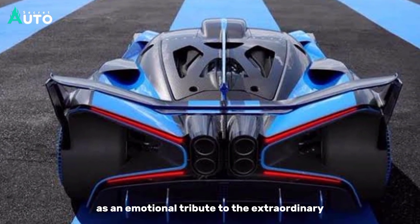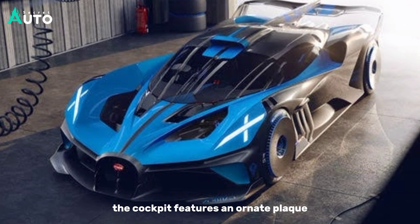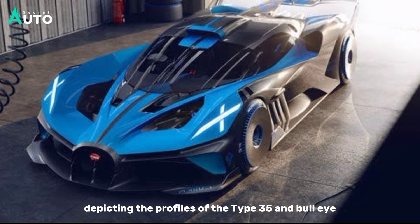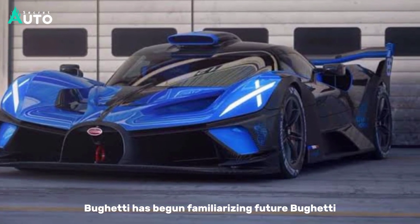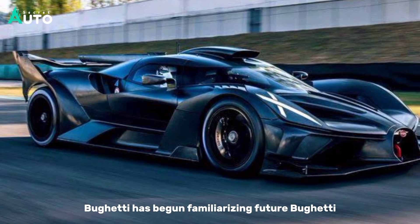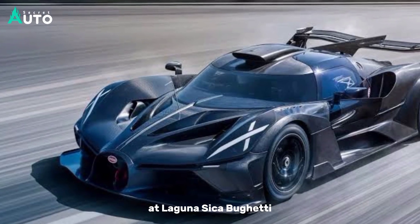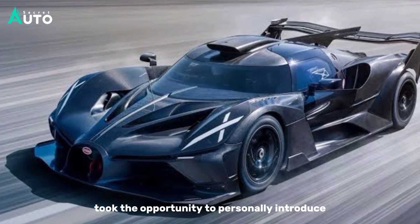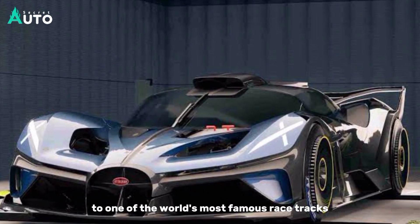As an emotional tribute to the extraordinary evolution of these two special models, the cockpit features an ornate plaque depicting the profiles of the Type 35 and the Bolide. Bugatti has begun familiarizing future Bolide owners with the ins and outs of racing cars. At Laguna Seca, Bugatti took the opportunity to personally introduce Bolide customers to one of the world's most famous racetracks.